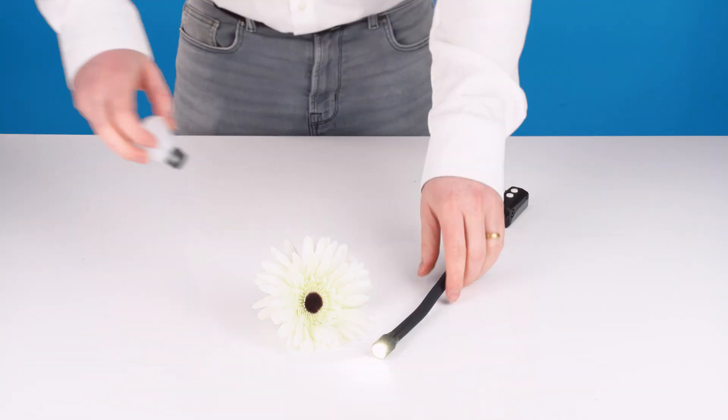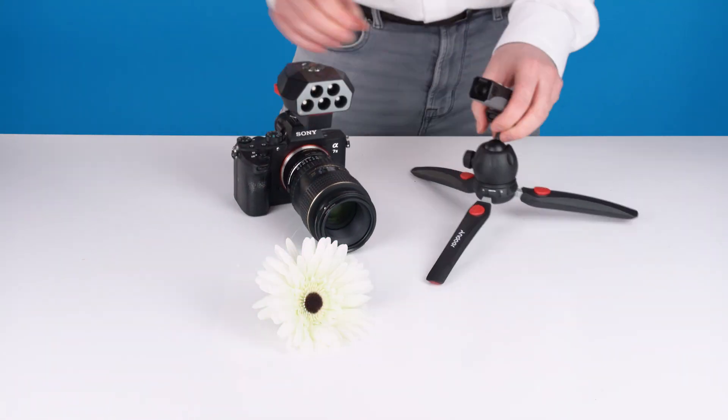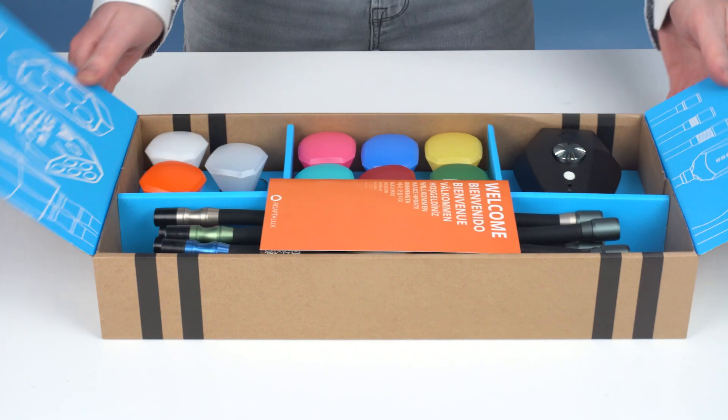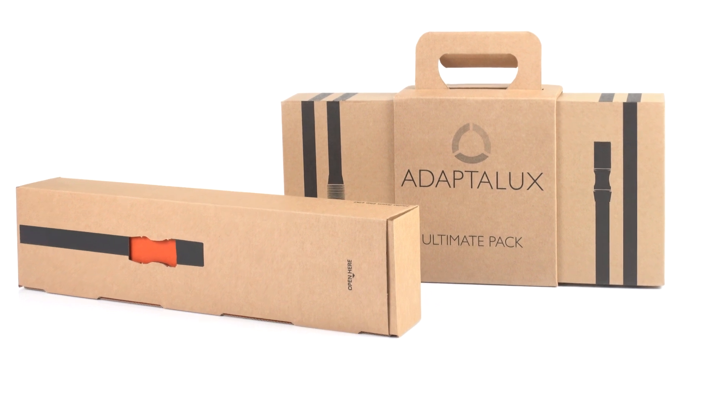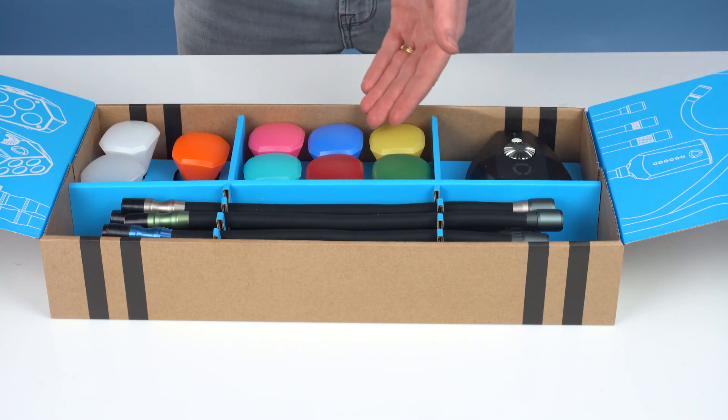Our entire system is modular, utilising patented magnetic connectors that allow you to create thousands of lighting configurations tailored to any macro subject or style. Each product is sold individually or as part of a pack that contains everything you need: a pod, lighting arms, and optional filters and extras.